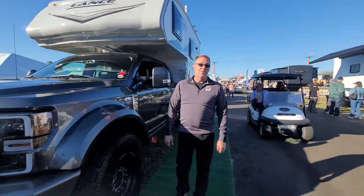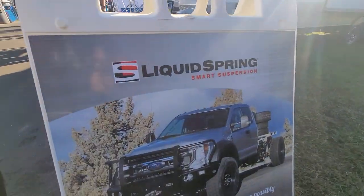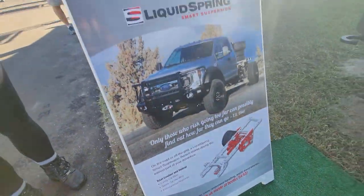This is Carl. He's the owner of the suspension company Liquid Spring. They have a website you can check out. I'll let him explain the technology behind the suspension system. Thank you for granting us an interview with you today. Tell us a little bit about Liquid Spring and your involvement with the truck construction.